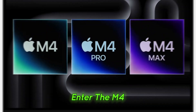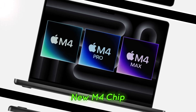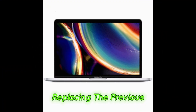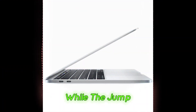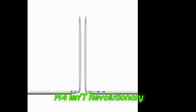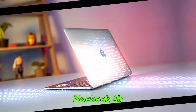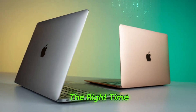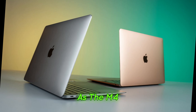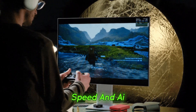Performance boost — enter the M4 chip. The real highlight is Apple's new M4 chip, replacing the previous M3. While the jump from M3 to M4 isn't revolutionary, it does offer a solid performance bump. If you're still using an M1 MacBook Air, this might be the right time to upgrade, as the M4 chip significantly enhances power efficiency, speed, and AI-driven tasks.